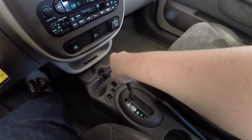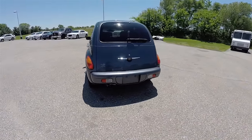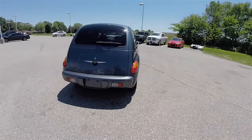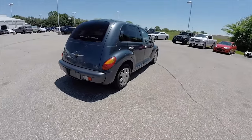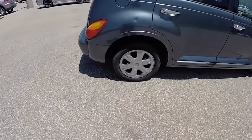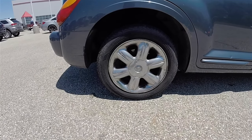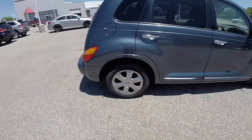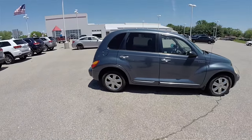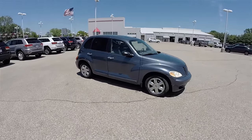It rides on 16 inch chrome clad aluminum wheels on 205/55R16 tires, with chrome exterior door handles, a power sunroof, and keyless remote entry.